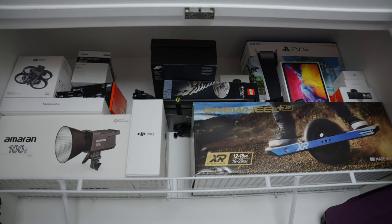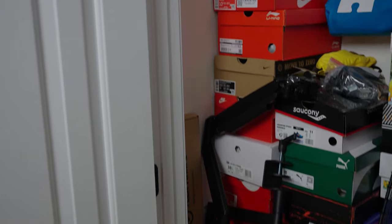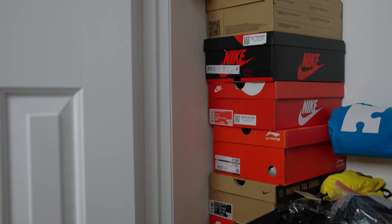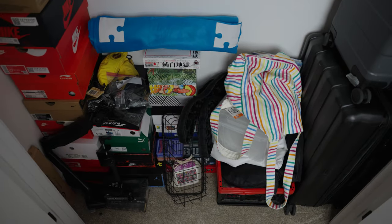In this closet, we keep all the gear boxes — mainly for if you're trying to sell something or want to keep the box to keep it fresh, or if you need to return something. Then I have a bunch of shoe boxes, suitcases for our travels, and just random bags and puzzles and stuff like that. That's really all that lives in this closet.